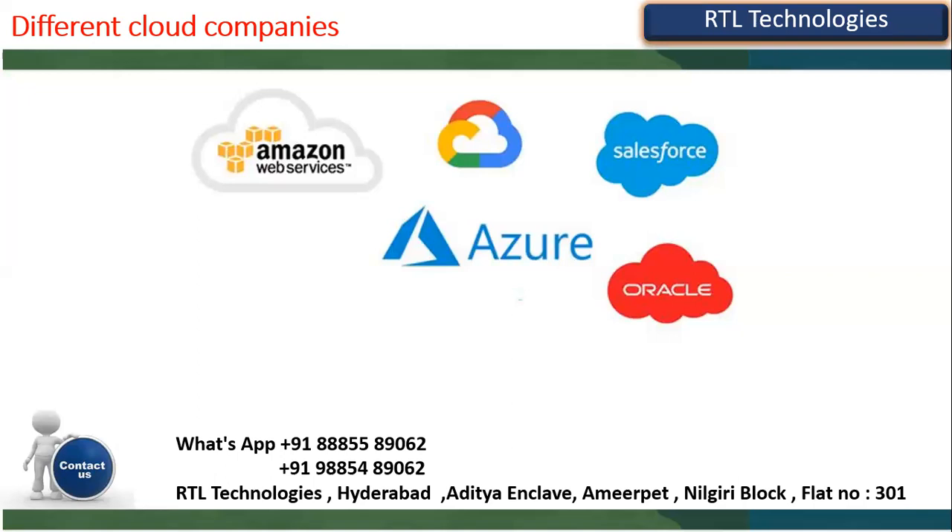Cloud companies say: instead of maintaining your own servers, move all your software to the cloud — we'll take care of it 24x7 and provide the latest applications. Seniority-wise: first is Amazon Web Services, second is Azure, third is Oracle Corporation, then Google Cloud, Salesforce, and others. Now Oracle is trying to compete with AWS because Oracle has strong tools as well as business applications.